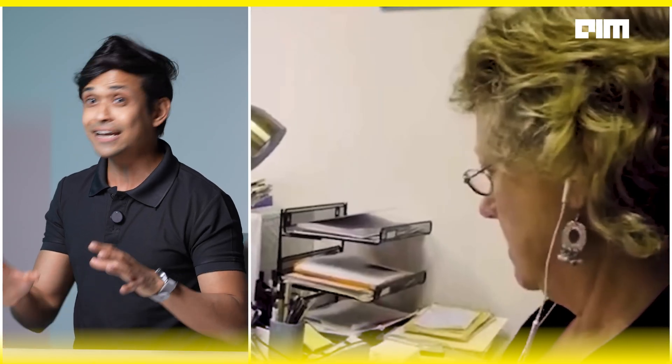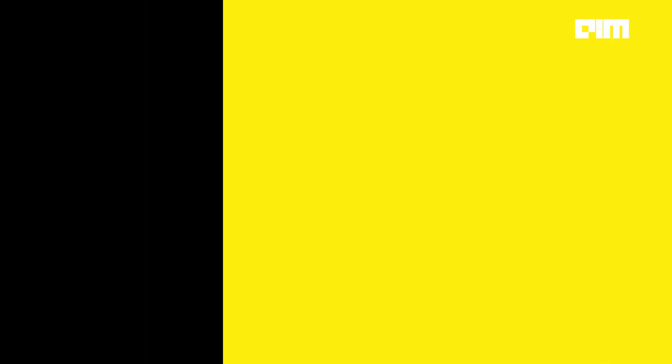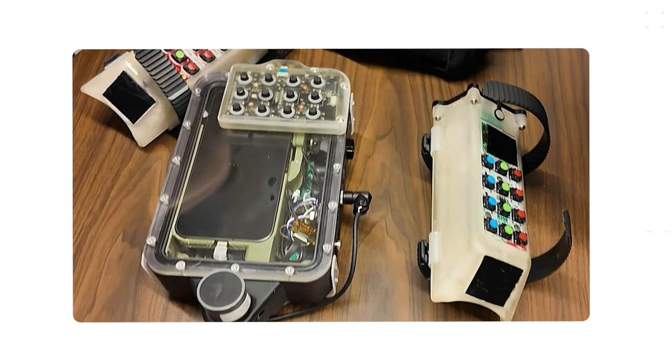It's already showing very promising results — revealing hidden sound structures, identifying behavioral patterns, and helping scientists build a shared vocabulary for interaction. And it's all running on Pixel 9 hardware in real time, underwater.